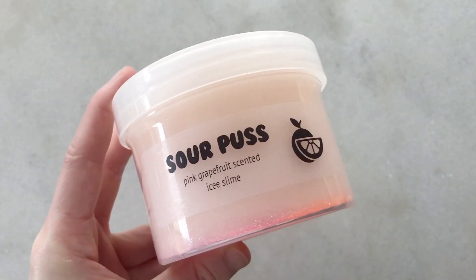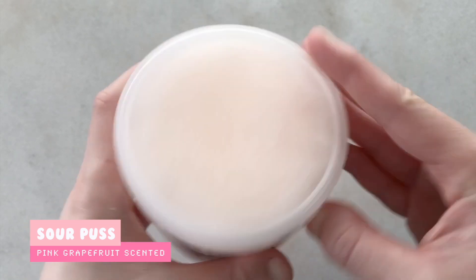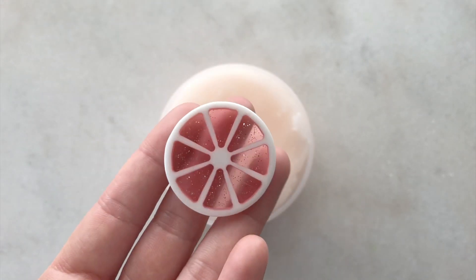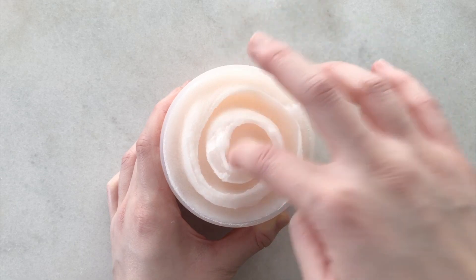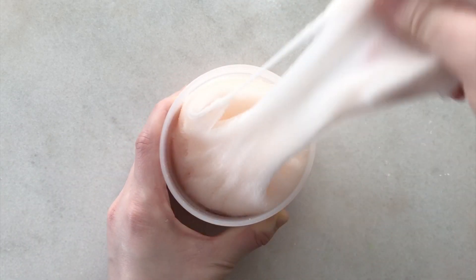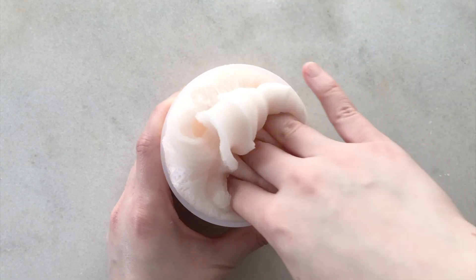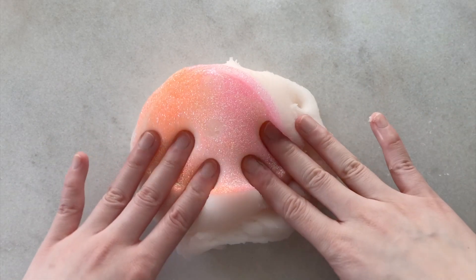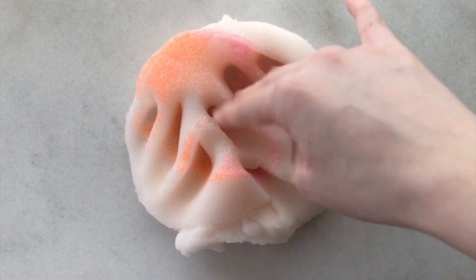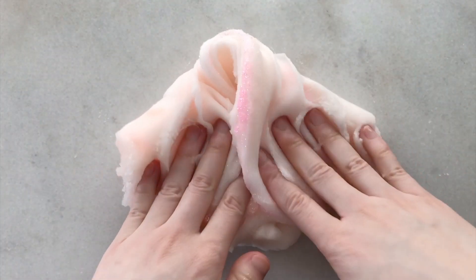Next up we have Sourpuss. This one is a pink grapefruit scented icy slime. It is a light peach color and it also has some pink and orange iridescent glitter on the bottom, and it will also come with this glittery pink grapefruit charm. This slime is super sizzly, soft and squishy. My icy textures are wet, so if you don't like wet slimes or if your hands are very warm, I wouldn't recommend this slime for you. But if you're okay with it, I would recommend it because it's a very soft slime and it's just addicting to play with.